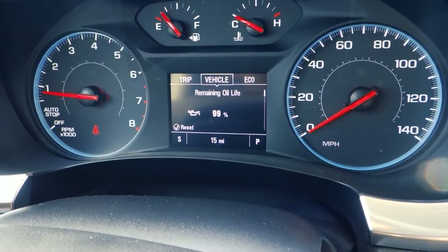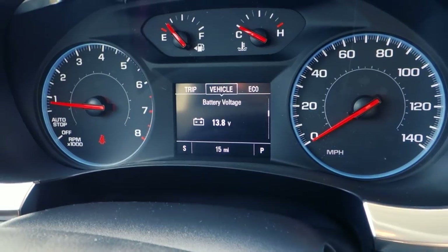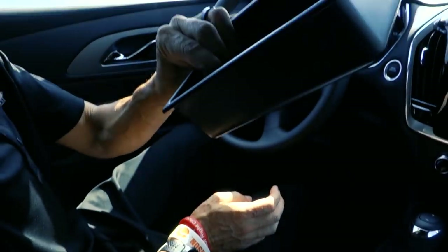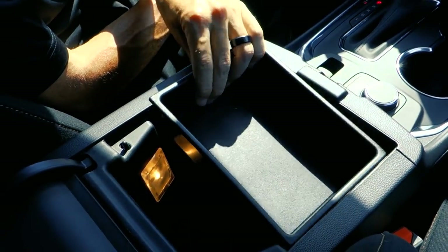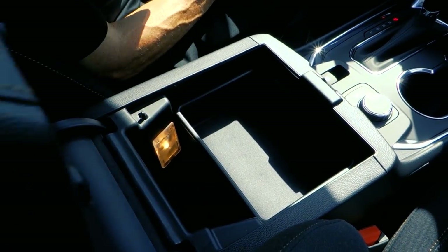You get all the information you could want about the vehicle — oil life, tire pressure, gas mileage — right there. The center console is big and deep. It comes with a tray that I took out just to show you there's a lot of space, but the tray fits in here where you can put a little extra stuff and items down below it.